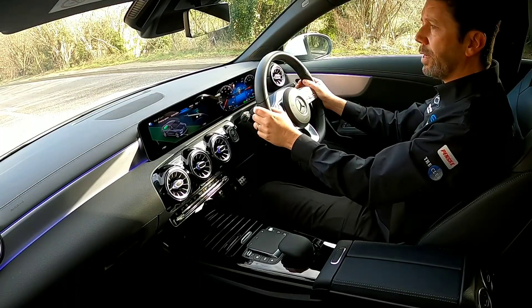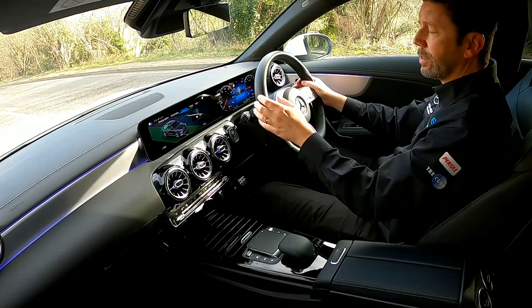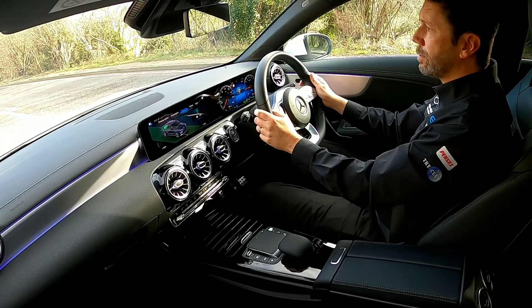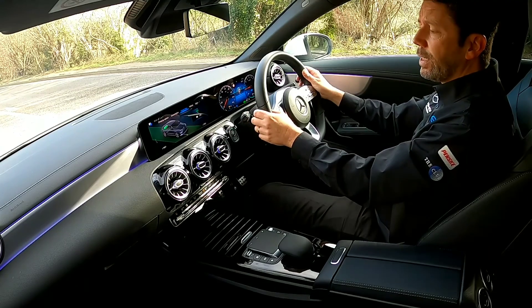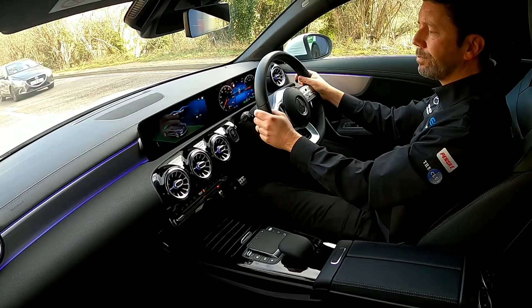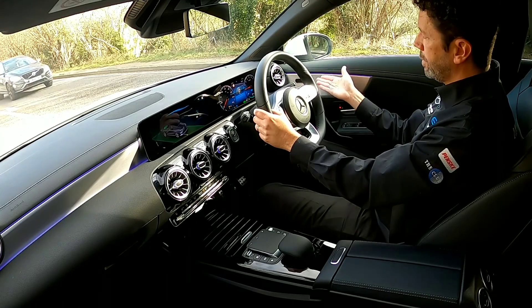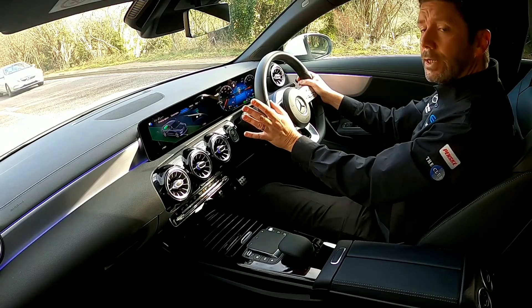While we're waiting for the traffic, one of the features in the car is MBUX with voice activation — you can do various commands. Hey Mercedes. [Car: How can I help?] Put heated seat on. [Car: Seat heating is turned on.] There you go — ideal in this weather.